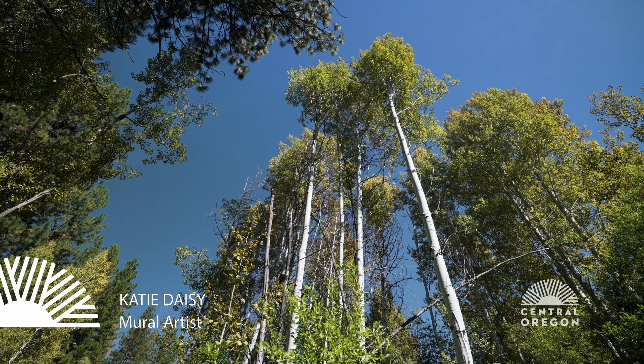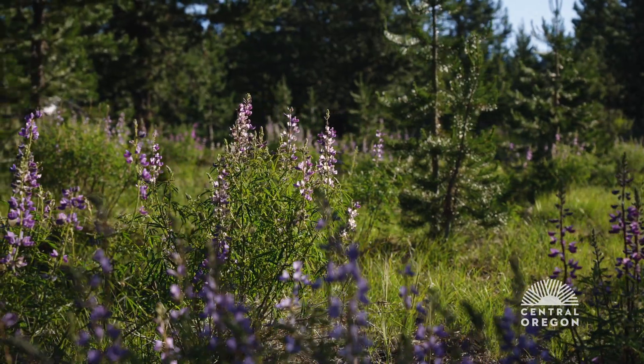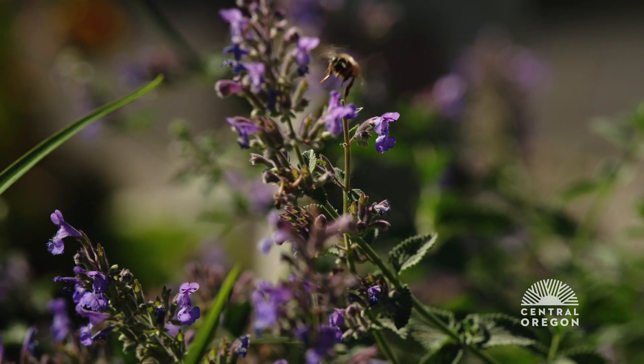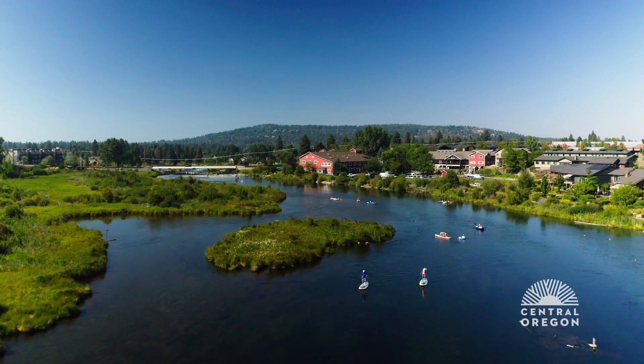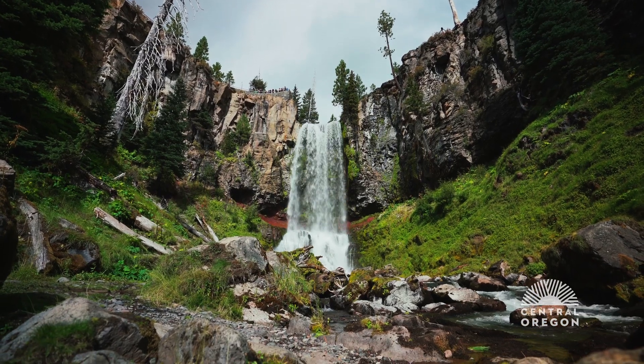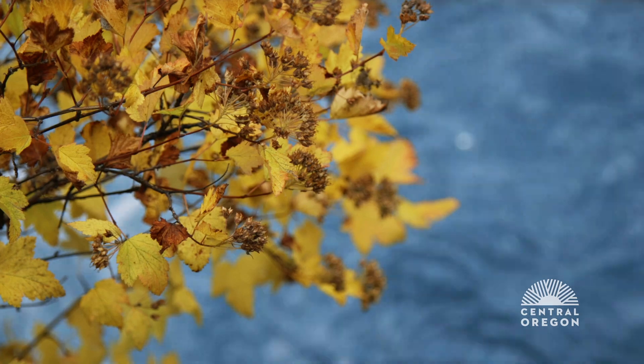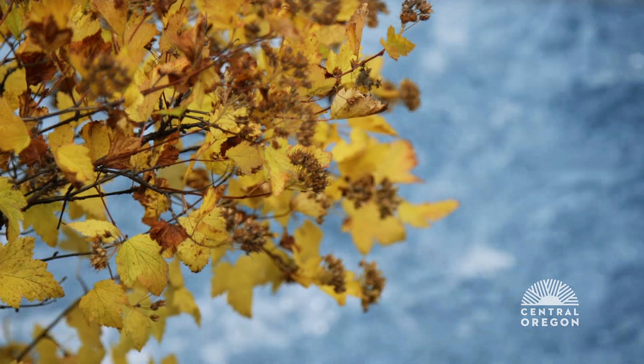I would stop to notice all the gorgeous flowers that people would have growing in their yards or even in the alleys. The river that goes through town is so gorgeous. It is such an amazing place to live and be an artist because there's just so much color everywhere.